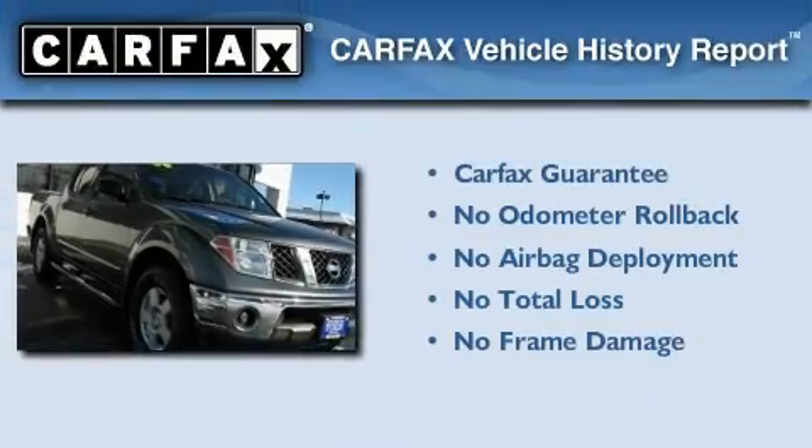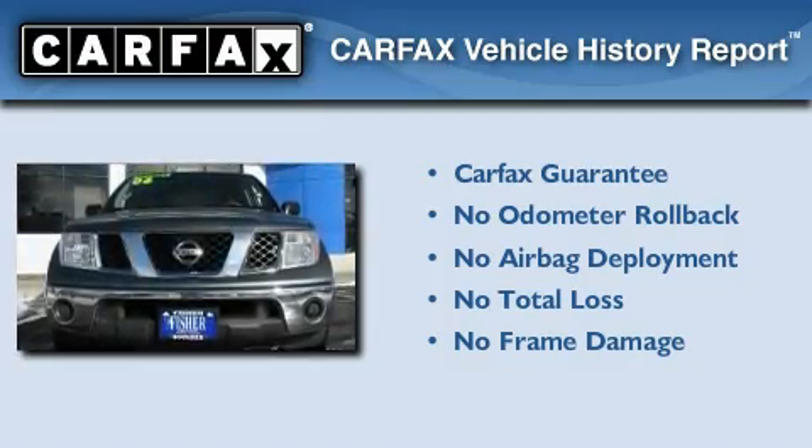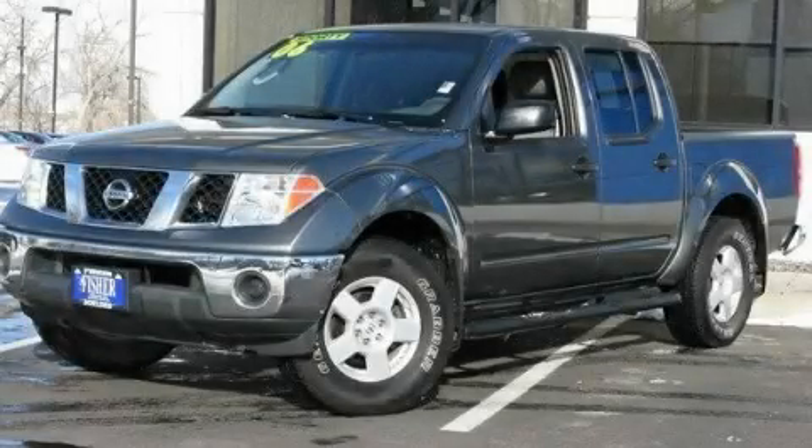Not to mention that this truck qualifies for the Carfax buy-back guarantee. We hope you found this video informative. Please contact us today.